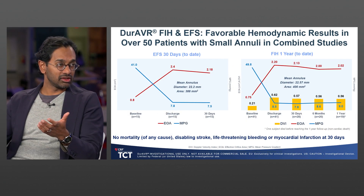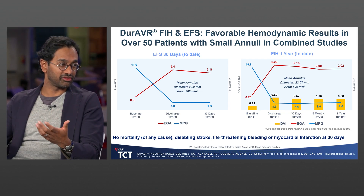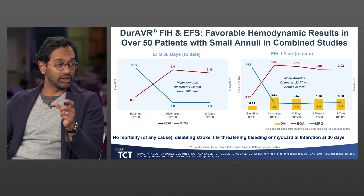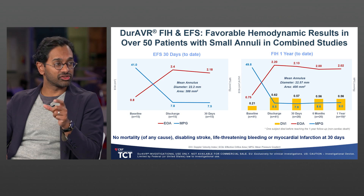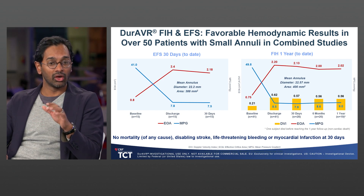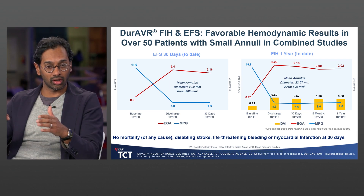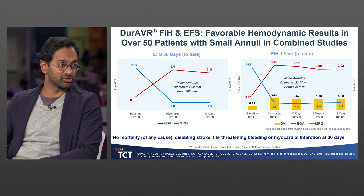The early studies have demonstrated excellent safety and feasibility of this valve platform. Interestingly, in a group of patients with only small annuli in the first-in-human and EFS studies, we see excellent gradients and EOAs — a mean gradient in the seven to eight mmHg range, despite a small annulus.